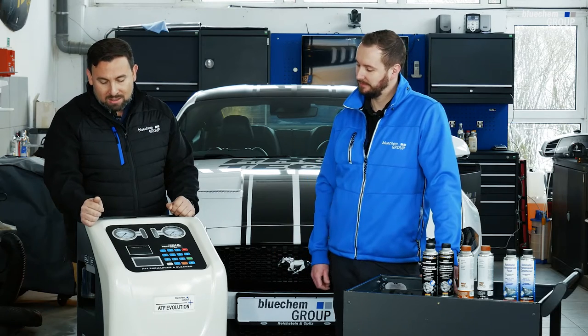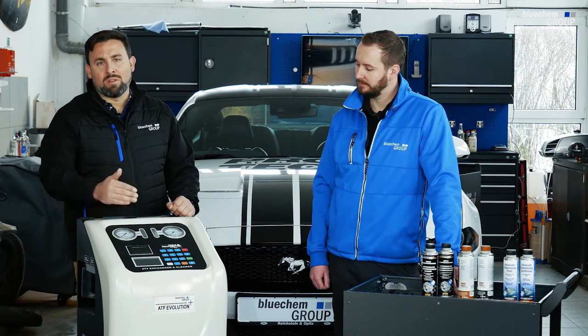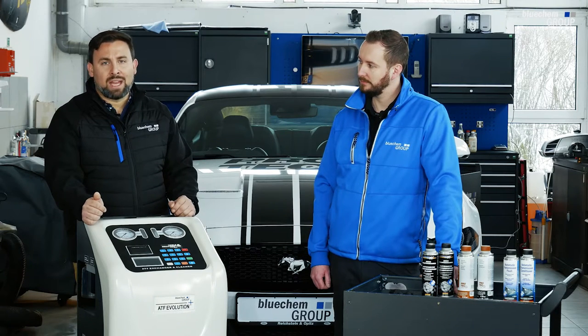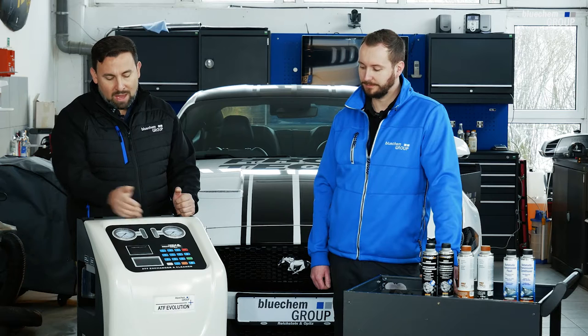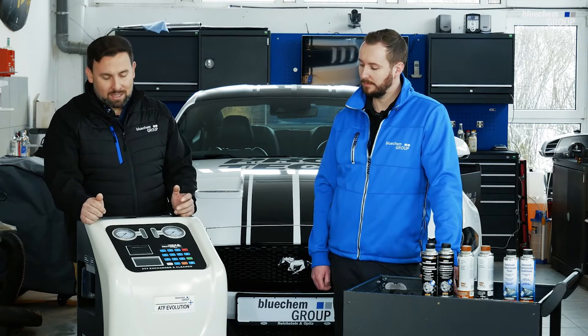Right below the pressure gauges you will see the built-in printer. This will give you a printout of all of the fluids that have been exchanged, for the service technician, workshop manager, or end customer to see exactly what has been done. Below that you have your LCD display — it's not a touch screen, since technicians have dirty hands. For that reason there is a touchpad right next to the LCD screen, giving you a very simple, easy-to-navigate user interface.